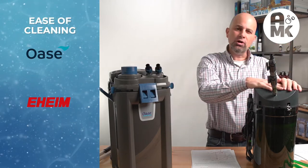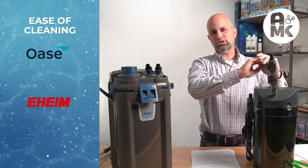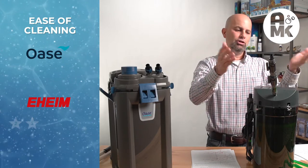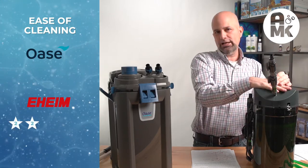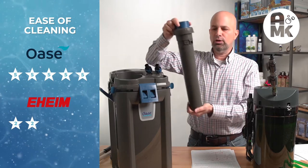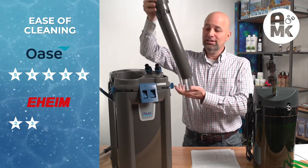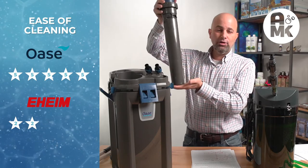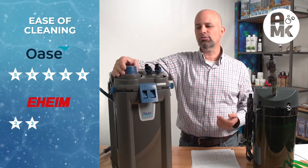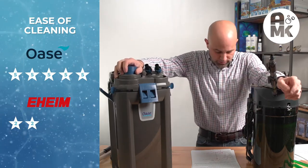Ease of cleaning: for the Eheim, you need your own colander, you take it to the sink, you need to put filter bags in it. You take the whole thing to the sink, make a mess, and put it all back together again. Two stars. Five stars on the Oase — the pre-filter, I love it. I will go in and clean it every week on some of my tanks because it's just that simple. I can do it in five minutes. The valve on it will eventually wear out I'm sure, but mine have not in over two years.